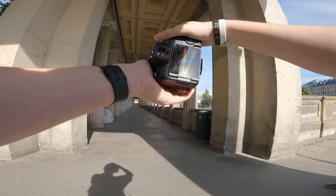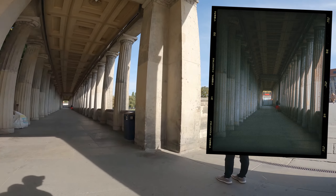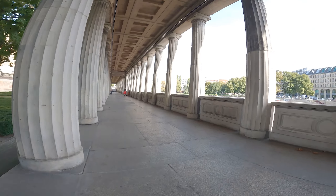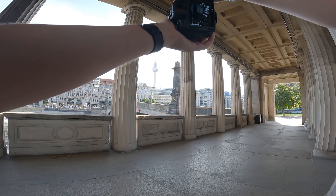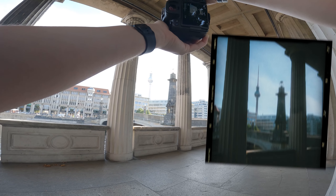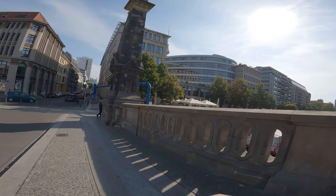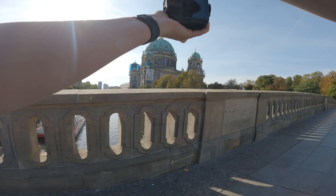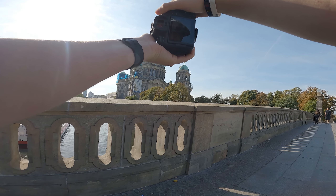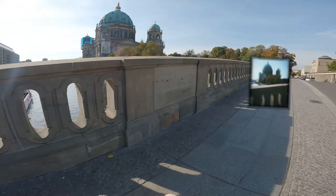We have this nice hallway with all these columns, but the main one has too many people. This one is pretty much empty which makes for a nice shot — a nice warming up shot. I think we can also use these pillars to frame a photo of the TV tower. I like searching for foregrounds or frames.